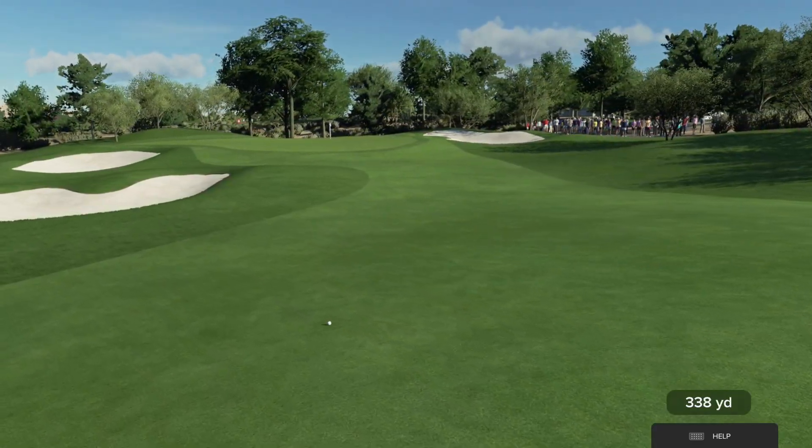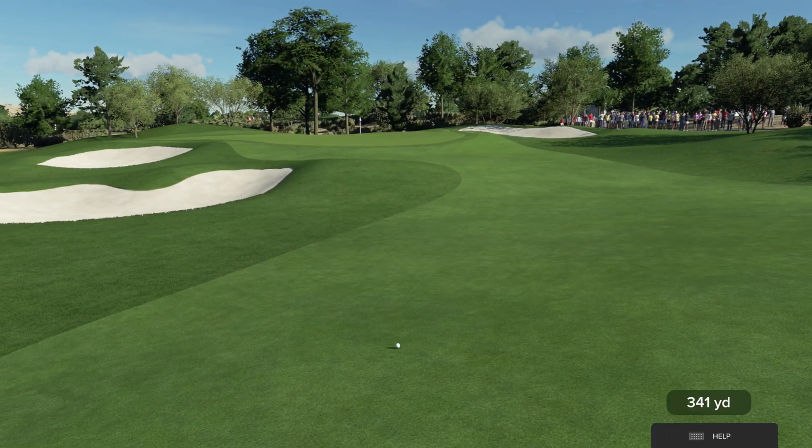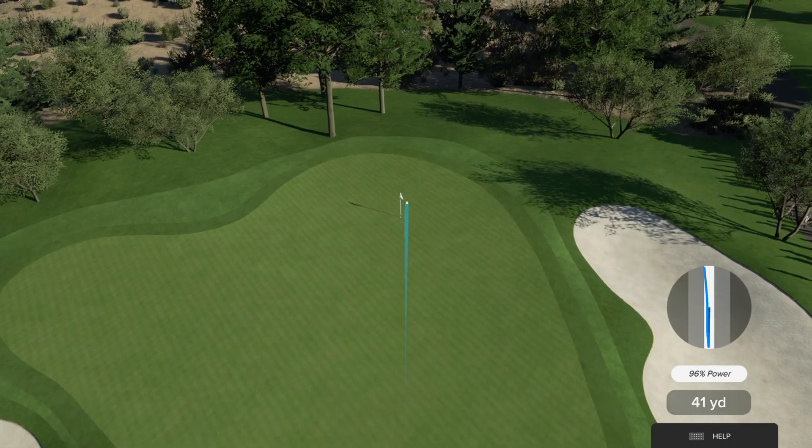We're in Vegas, and you can even see the famous strip from the golf course. The player needs to roll the dice, have a little gamble out on that course. I think you have to gamble everywhere on the PGA Tour, but in Las Vegas I think it's required, isn't it? Be rude not to.